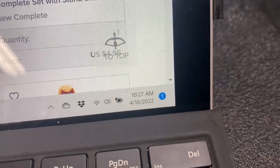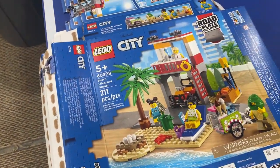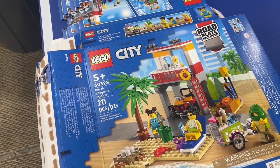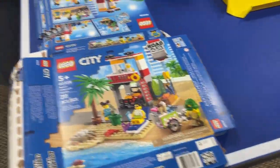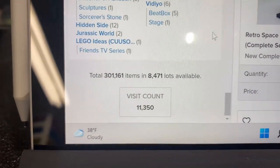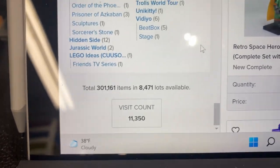It's Saturday, April 16th, 10:30. I made a push last night to finish set 60328 Beach Lifeguard Station - put just over 2,000 parts into the store, and happy to say we're now at 301,000 parts. Super excited about that - definitely a milestone.